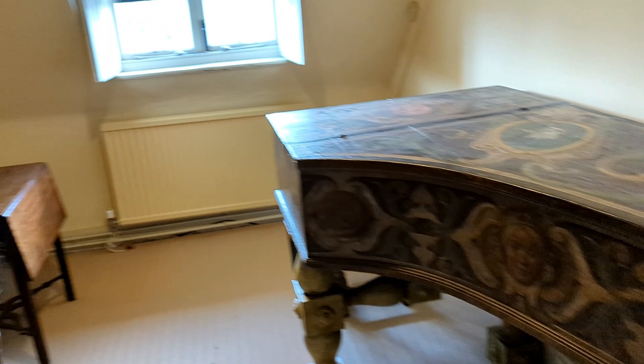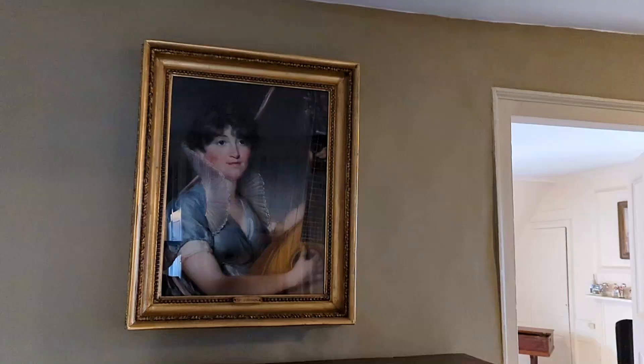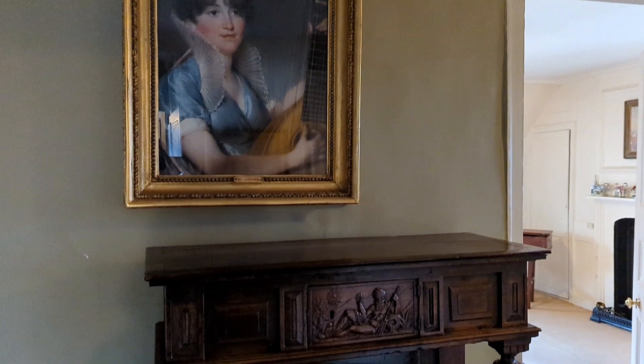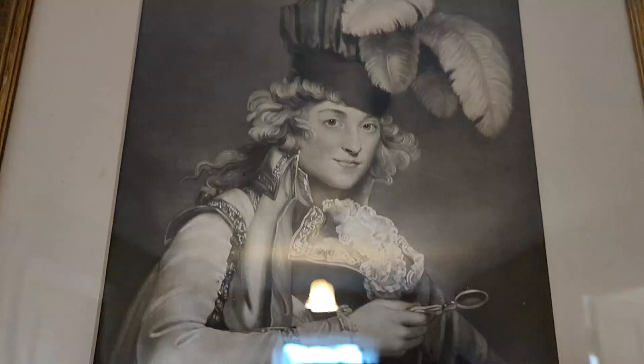I would recommend anyone to visit this house who is a lover of musical instruments, paintings, ceramics, porcelain, and beautiful interiors. For me it's like an act of self-love — a ritual to visit this beautiful house and spend time there to rejuvenate myself.